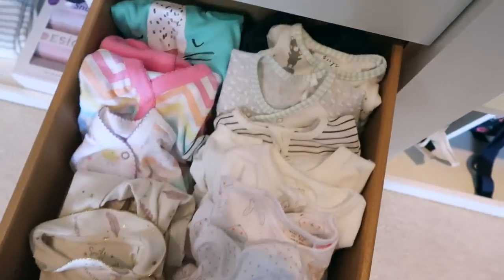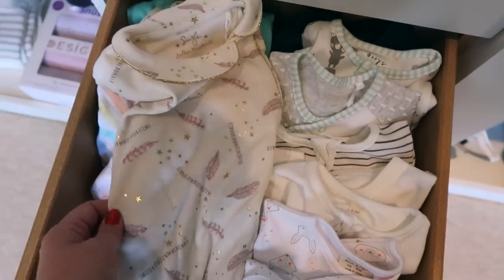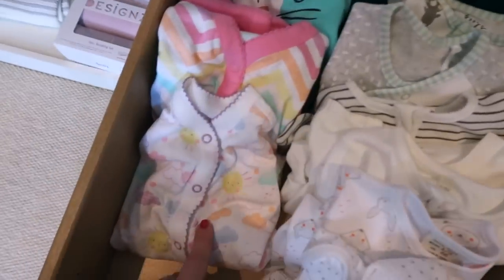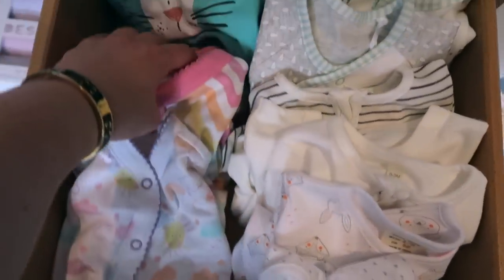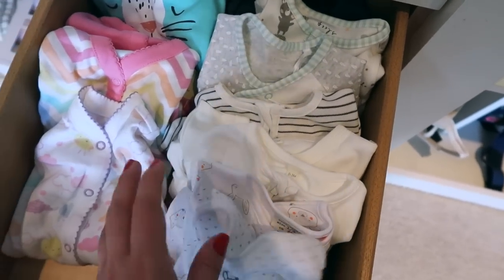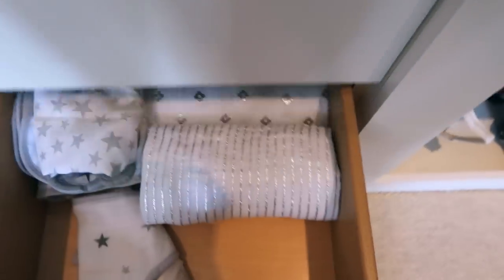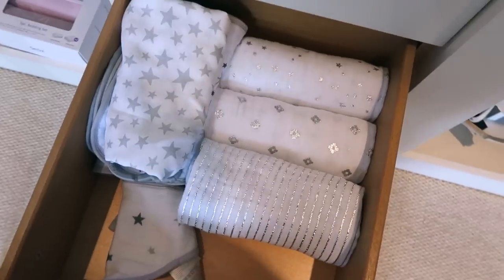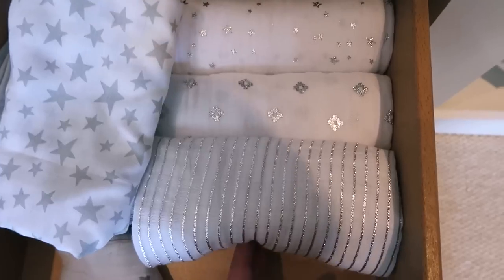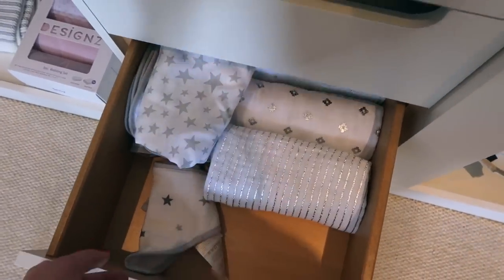The drawer down is sleep suits. This one my friend Esther bought for us - look at it, it's got sparkly bits on, just a sprinkle of glitter. Most of these are from Primark or supermarkets, and one is from Next. They're all long-sleeve, long-bottom footie sleep suits which I'm basically just going to keep her in for the first three months. Then this drawer is muslins - I freaking love them. These are the Aiden and Ais ones. Everything does need washing - don't worry, I won't not wash things.